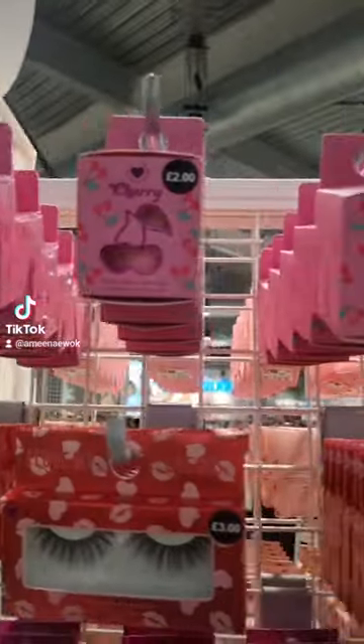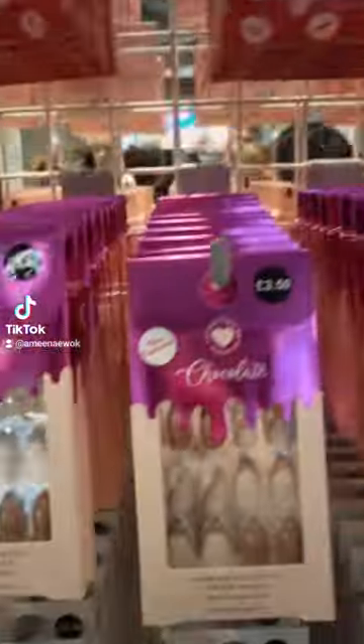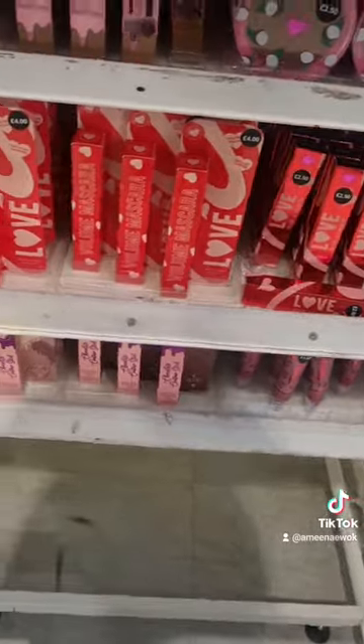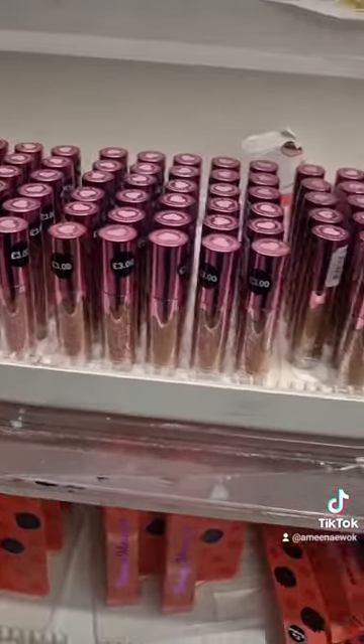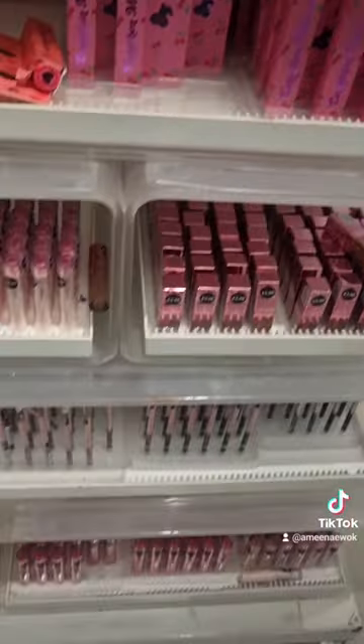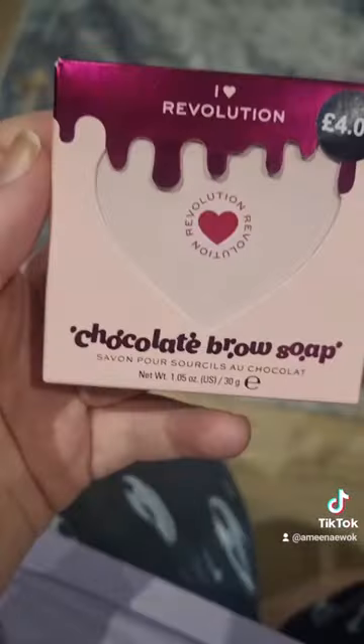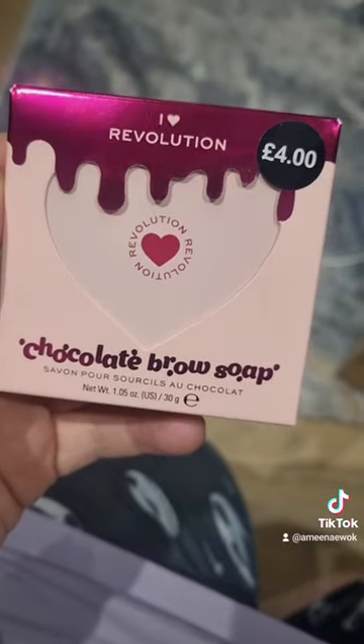I picked up a couple of things which I'll show you at the end. Everything ranges from about £2 all the way to about £10. They have mascaras, lip glosses, and a lot of these products are kind of doubles of stuff that Revolution have already come out with, but I feel like this stuff is really nice.